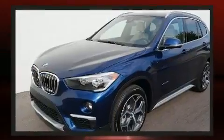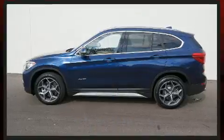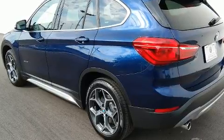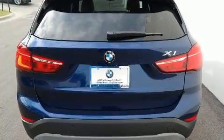A turbocharger is also included as an economical means of increasing performance. All of the premium features expected of a BMW are offered, including a built-in garage door transmitter and automatic dimming door mirrors.